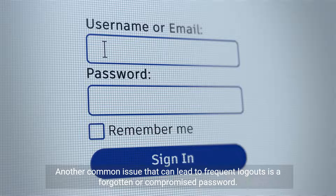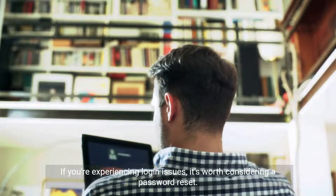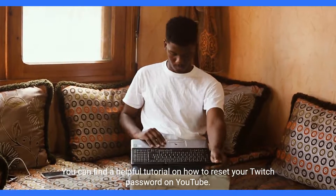Another common issue that can lead to frequent logouts is a forgotten or compromised password. If you're experiencing login issues, it's worth considering a password reset. You can find a helpful tutorial on how to reset your Twitch password on YouTube.